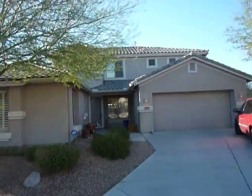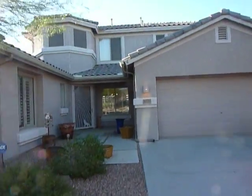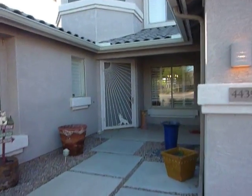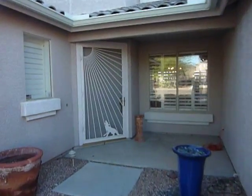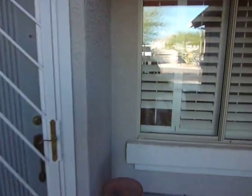This beautiful five-bedroom, three-bath home is situated at the end of a cul-de-sac. There's a large loft upstairs, living room, dining room — a beautiful home, perfect for a family.